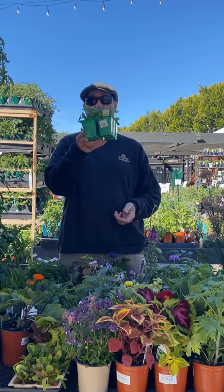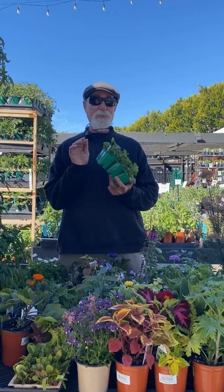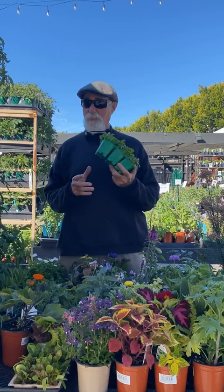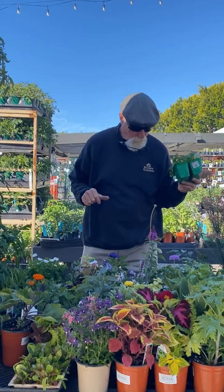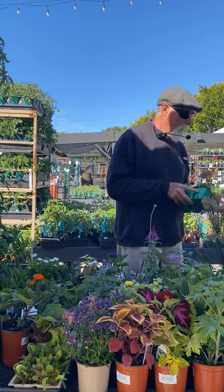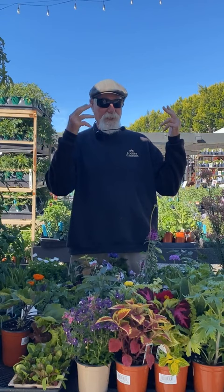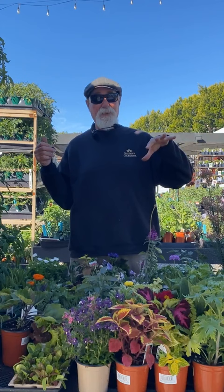Do another round of cilantro right now. Cilantro will start bolting as we get hotter, so grab smaller ones from color packs — they won't bolt as quickly. Plant cilantro now and by May or June it will start bolting. I plant small amounts so I can just cut it and pull it when it bolts. Cilantro likes cooler times of year — winter into spring — and doesn't like summer.